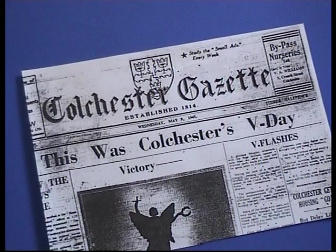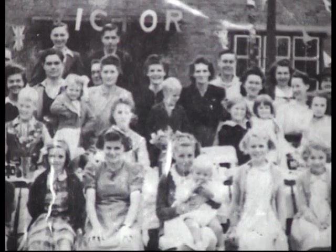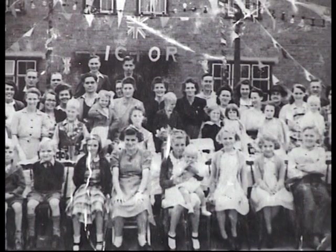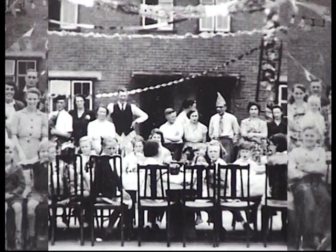When the war in Europe ended in May 1945, celebration parties for children took place all over the town. These groups of happy youngsters are from Land Valley, De Burr and Collingwood Roads. I wonder how many are still around today?